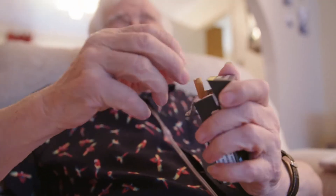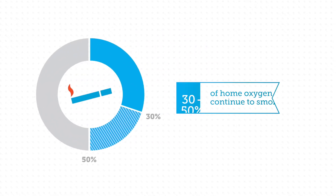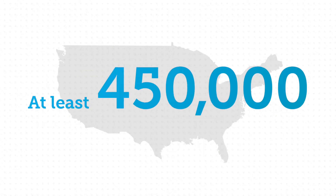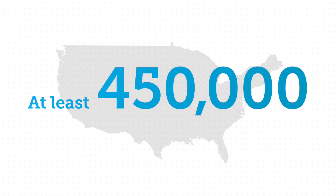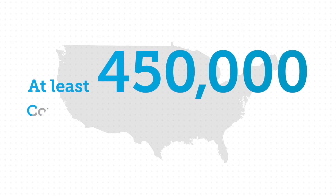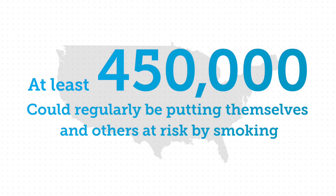Most COPD patients have the condition because they have smoked cigarettes for a considerable time. The addictive nature of nicotine means that it is perhaps unsurprising that up to 50% of home oxygen users continue to smoke. That means there are currently at least 450,000 home oxygen users in the United States who could be regularly putting themselves and others at risk by smoking.